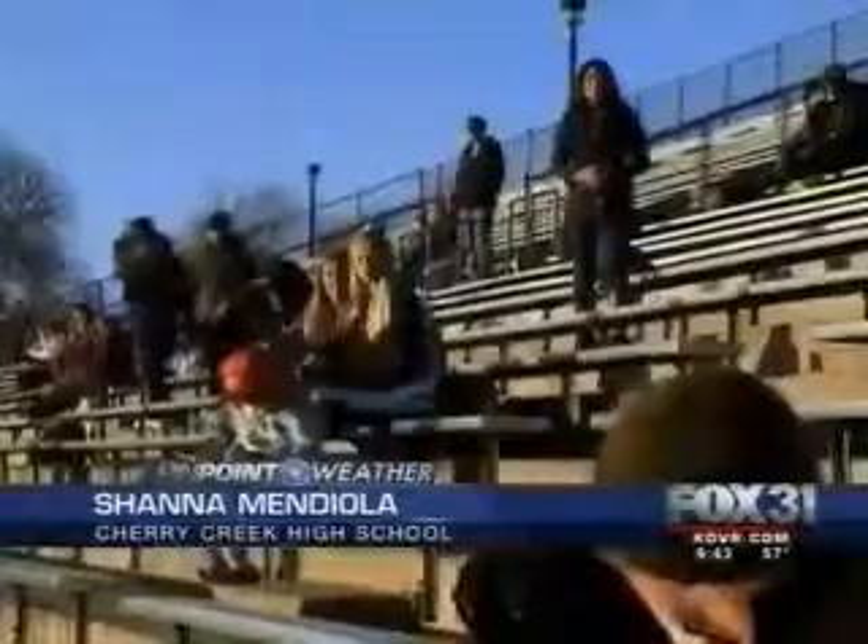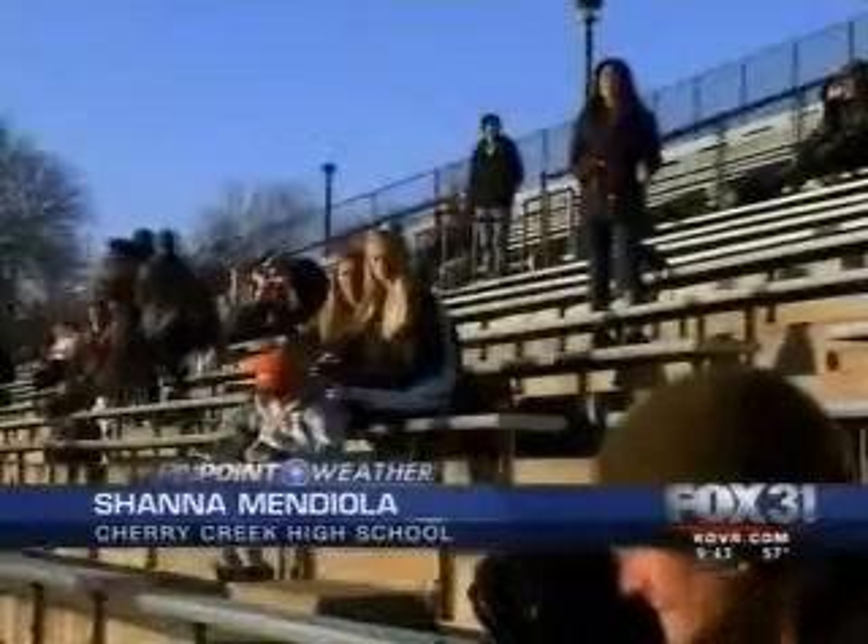"Who wants to be a weather person when they grow up?" "Me!" The Weatherbug Network goes even farther than just reporting temperatures, winds, and precipitation at schools. This year, the Cherry Creek School District is using a brand new lightning detection system to keep their student-athletes safe during spring sports.